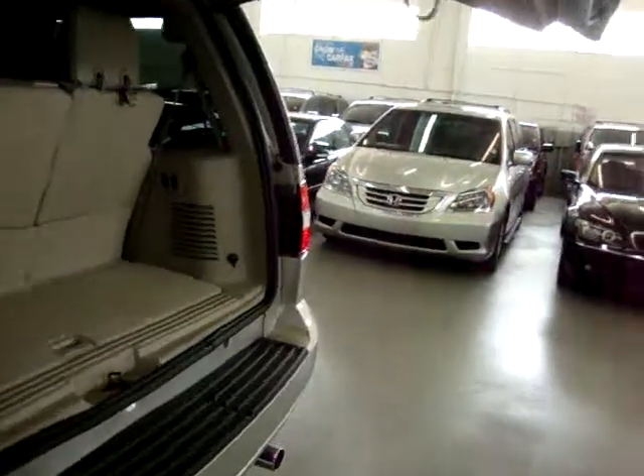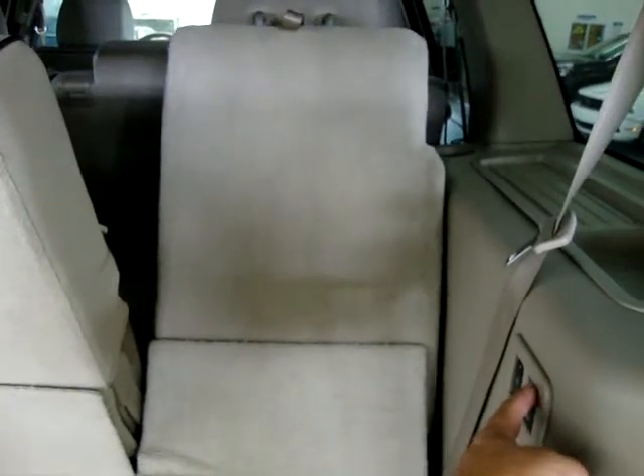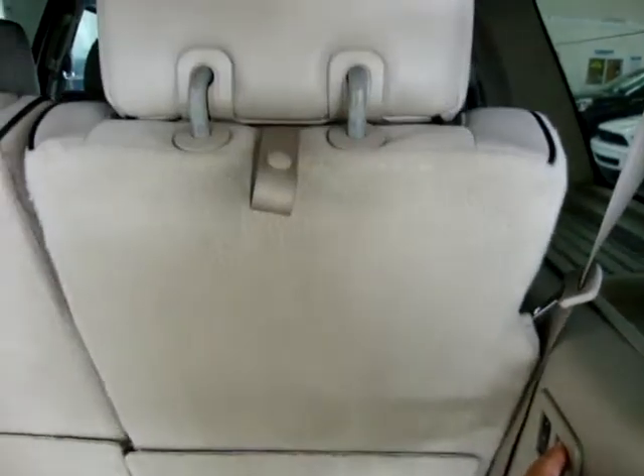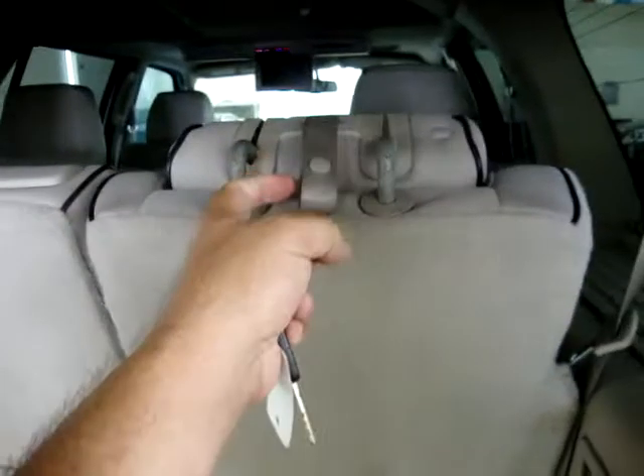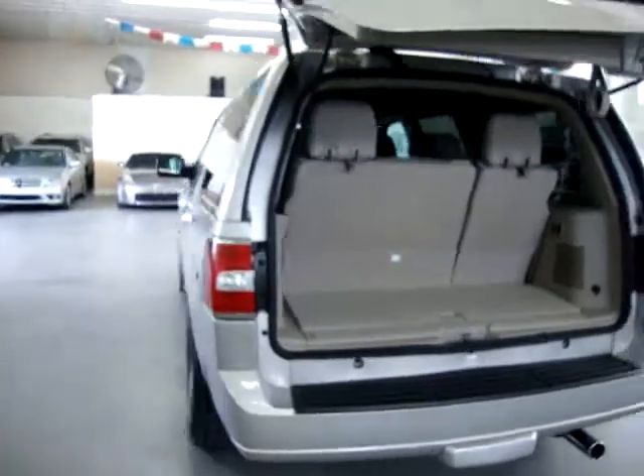The third-row seats are what we call the power folding third-row seats. These seats are independent of each other — 60-40 seats. We'll just fold down one side to give you an idea how it works. They fold down completely, but if you fold down completely, you want to pull the headrest so it flops, otherwise it'll hit up in the front. To lift it, just put your hand over here and bring it back up. Let's go ahead and close the tailgate and go inside to check out the interior options.